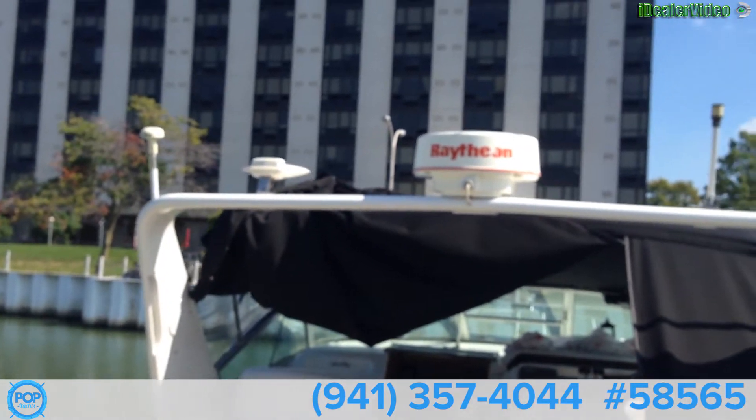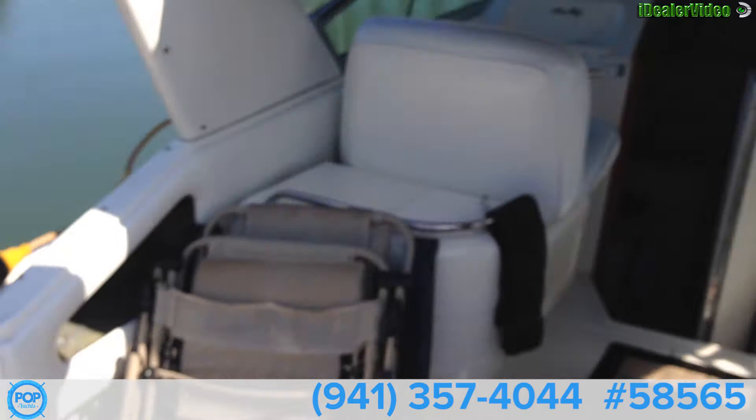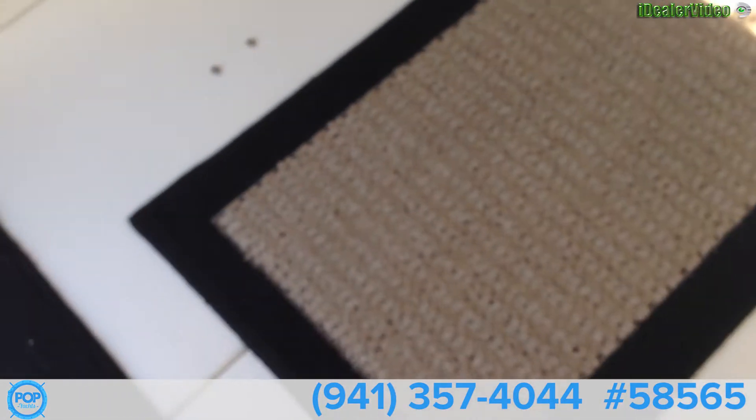Radar and GPS. Gonna board the boat. Cockpit floors are in great condition, got a rug over most of it. You can see it's very clean, free of spider cracks.